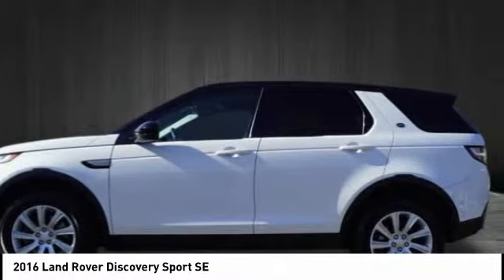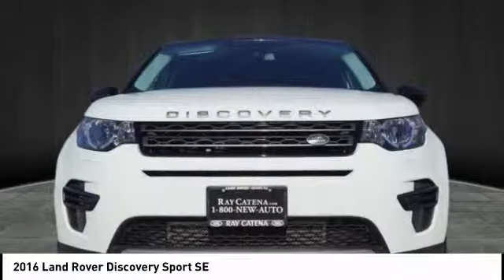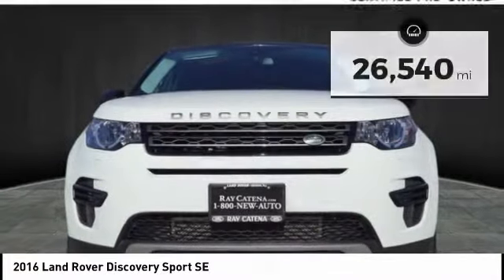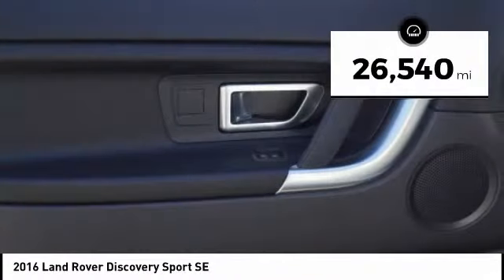A host of stability systems enhance your traction, reducing engine torque by optimizing throttle and braking. This vehicle has less than 30,000 miles. Here are some of this vehicle's great options.